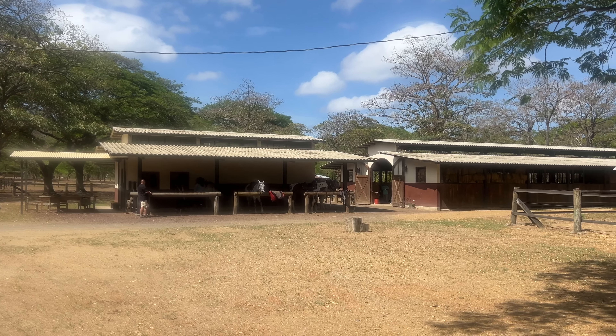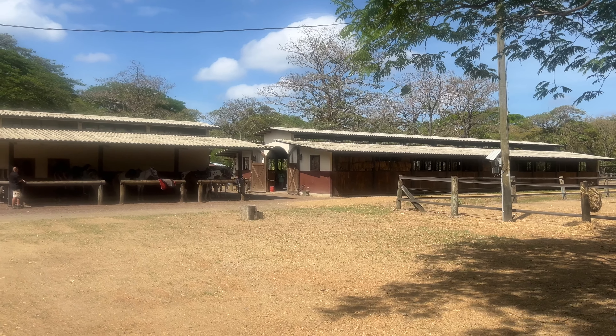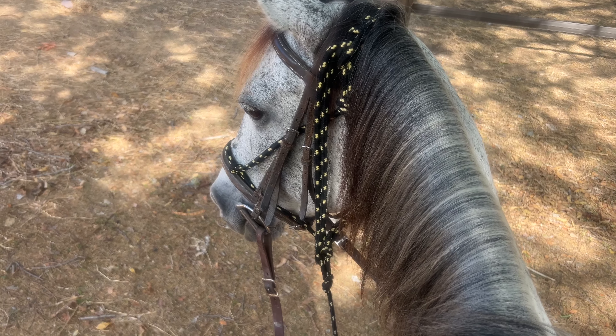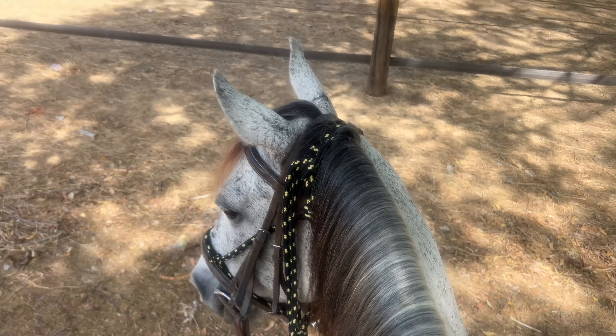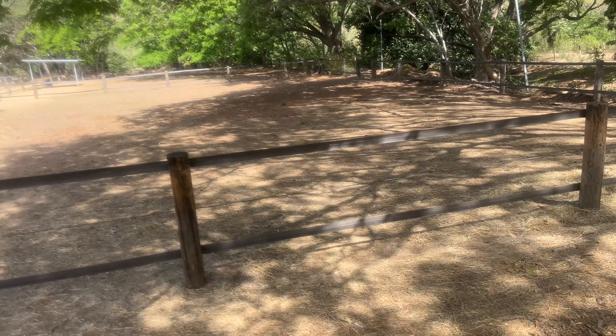I'll be videoing the ride and the running on the beach and stuff, so it's going to be a fun day today. This is my horse, Storm. Hopefully we have a good day — so far she's pretty tranquil. Let me show you around the farm here a little bit. It's beautiful.